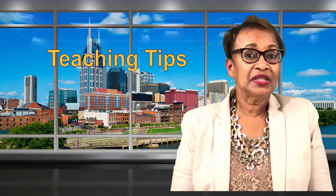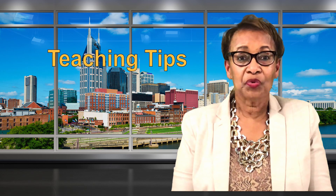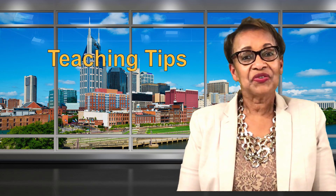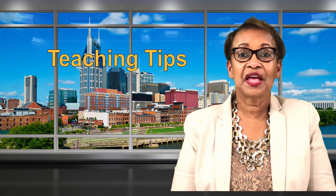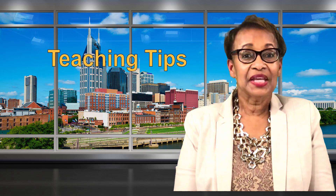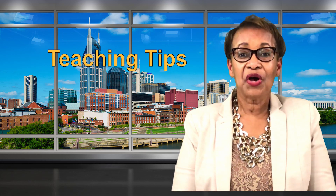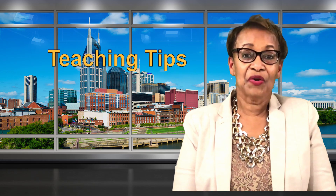The types of learning styles that we're going to focus on this month are visual, auditory, and kinesthetic. Teachers, it is important to utilize various teaching methods and approaches to address the various learning styles of the students you teach. It is important for you as a teacher to know your learning style preferences. How do you learn best?